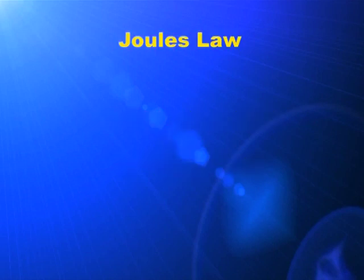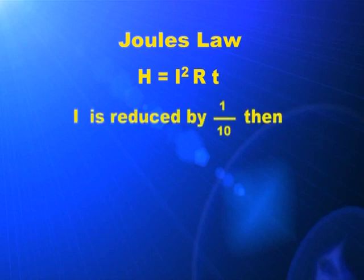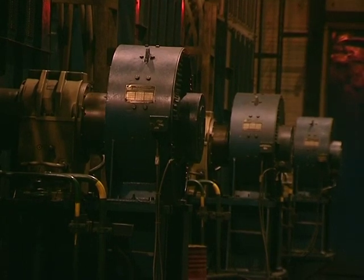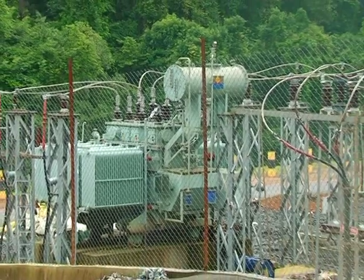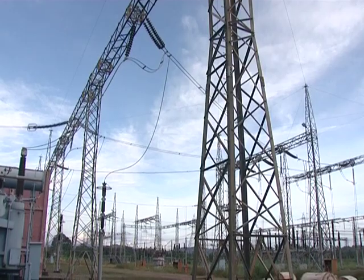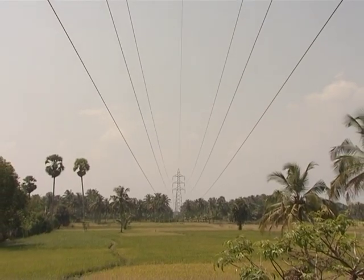According to Joule's law, the relationship between heat and current is H = I²RT. By how much will the heat decrease if the current is decreased by 1/10th? Is it not by 1/100th times? Now you might have realized the need for transmitting electricity at a very high voltage. In any power station, electricity is generated at 11 kV. This is raised to 220 kV in the first stage. It is this electricity at very high voltage that is being sent using lines over towers.